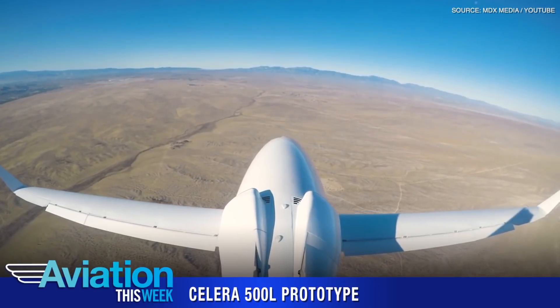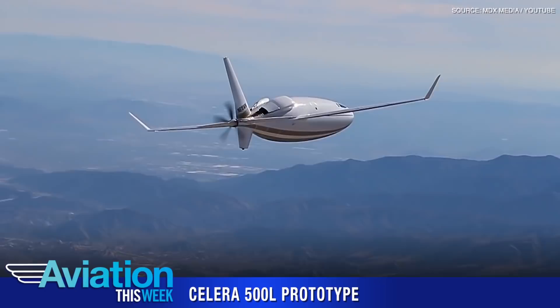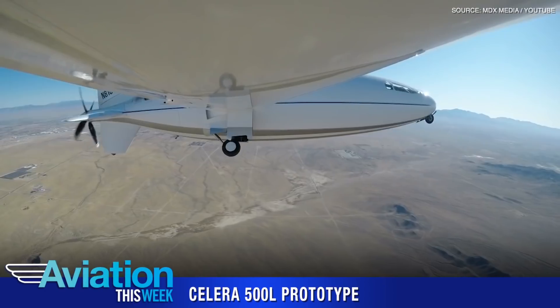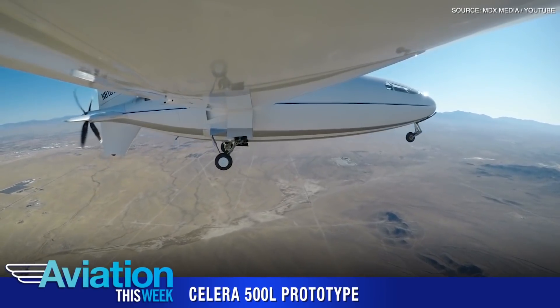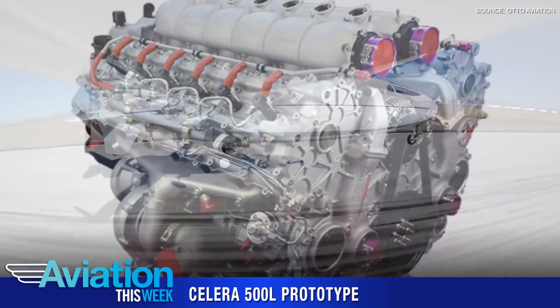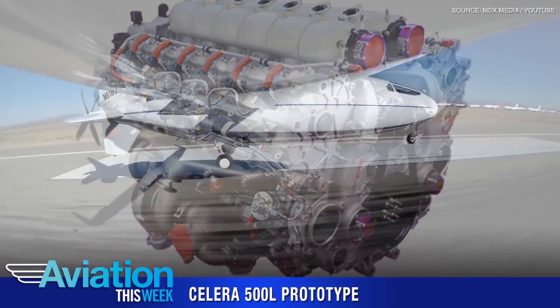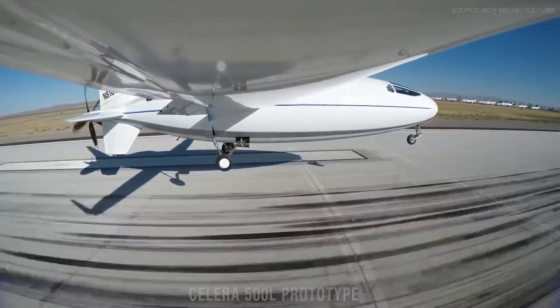Auto Aviation is targeting speeds of up to 460 miles per hour and a transcontinental range of 4,500 nautical miles. With a planned payload for six passengers, the Solera 500L is powered by the Red A03 V12 four-stroke diesel engine built by Red Aircraft of Germany.